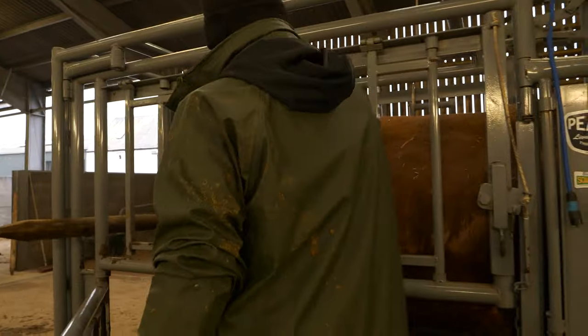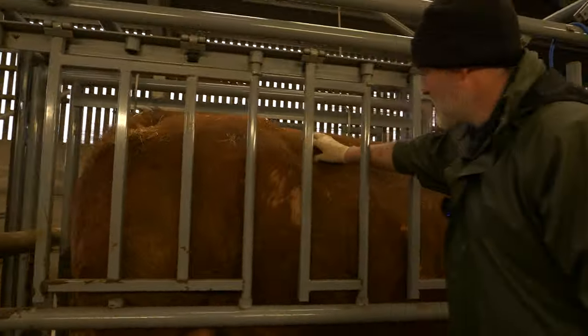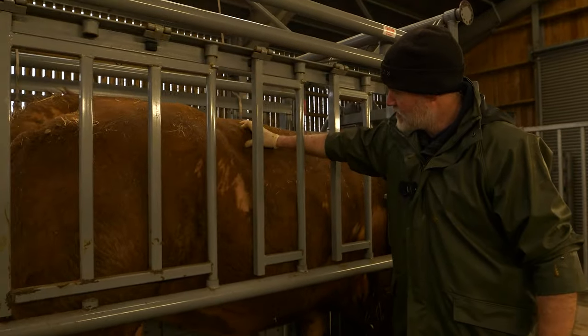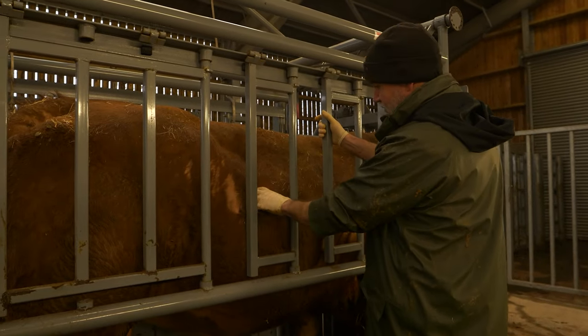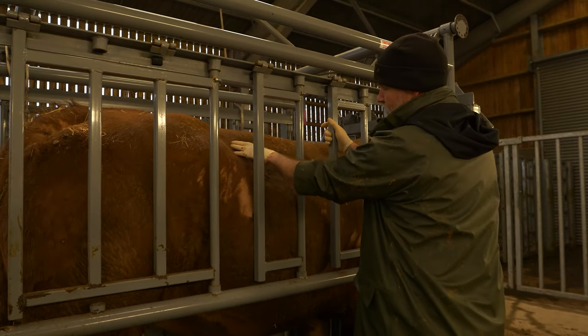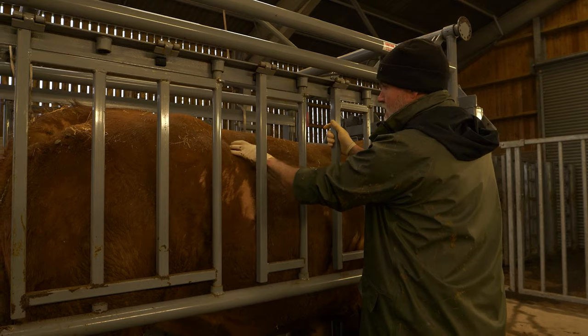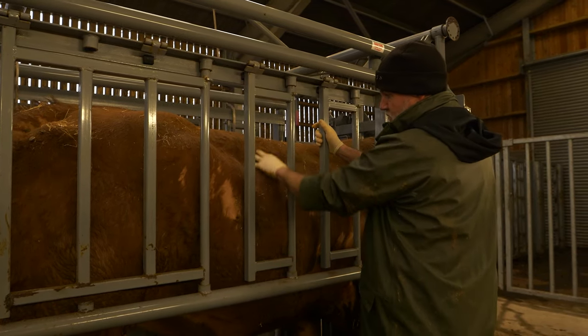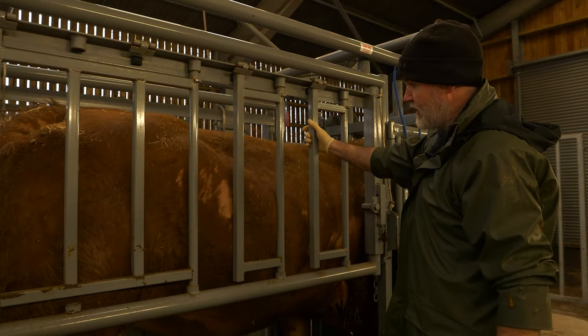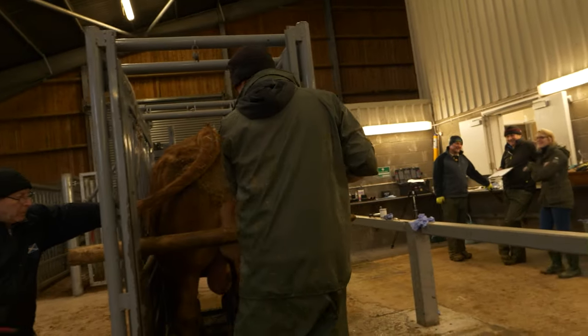These bulls are going to be back in the stud for a while before they go back out, so they've got time to put condition on. They're still recovering from working last year, so they're kind of middle in condition at the moment. This bull is actually at three and a half, which represents quite a nice working condition — fit but not fat. So he really only needs holding at that.